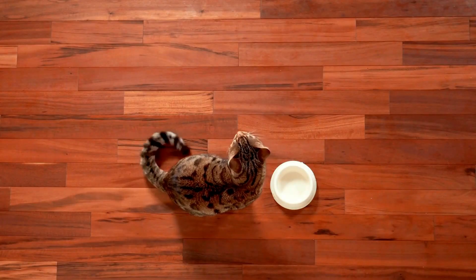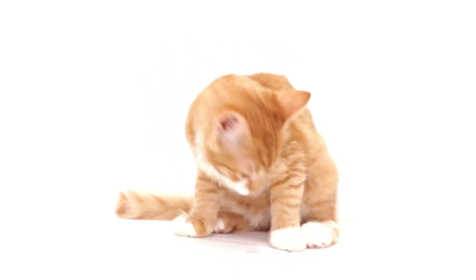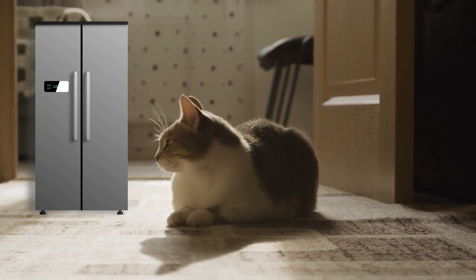This way, they ensure that a snack is always available in case of an empty bowl or sudden midnight cravings. It's as if your cat has their own personal fridge, but just for cat treats.